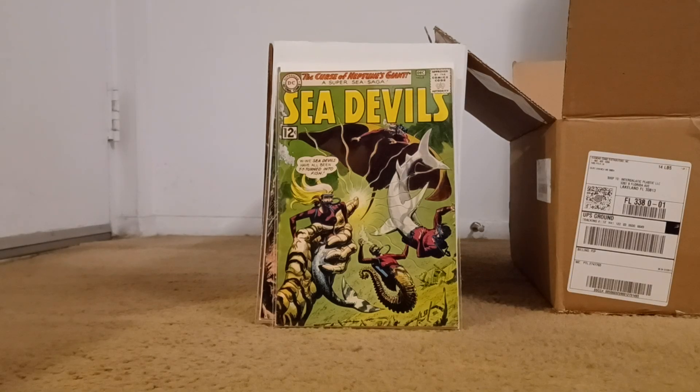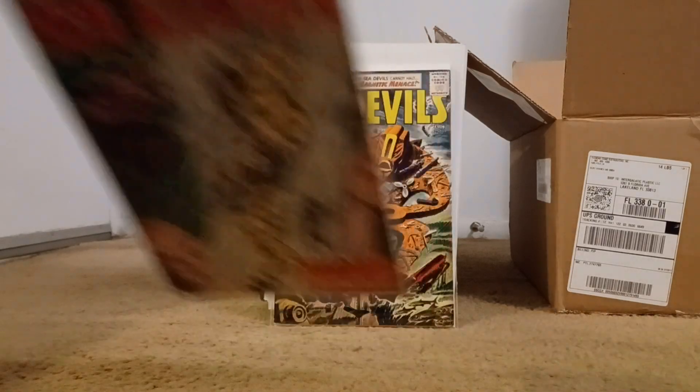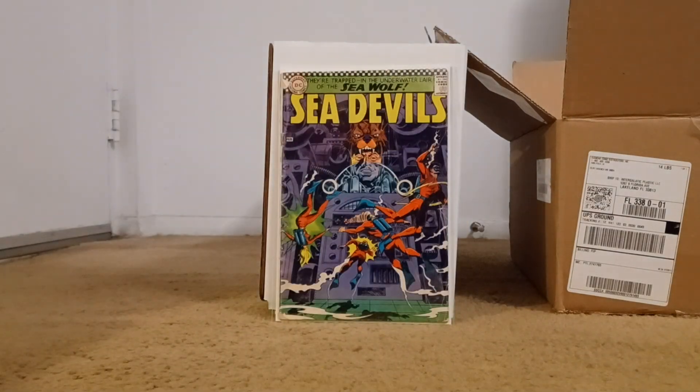Sea Devils — I didn't have a lot of these. Most of the time when I looked, everybody wanted more for them, but at this price I was grabbing them. Number eight, so pretty early in the run. Number nine — big creature, big deal. Number 12 — that creature looks crazy, almost like a giant magnet creature. And number 33.